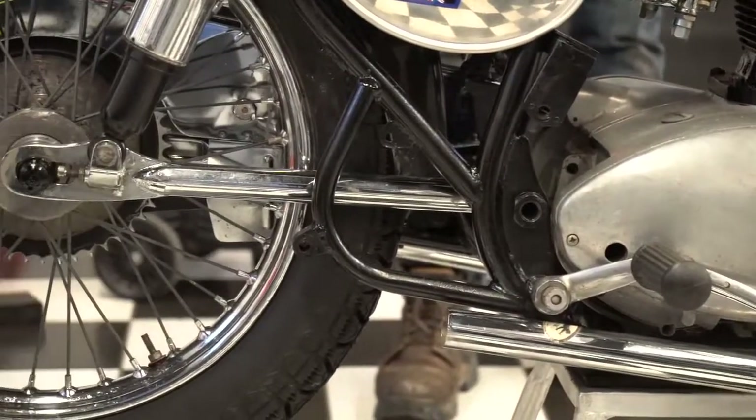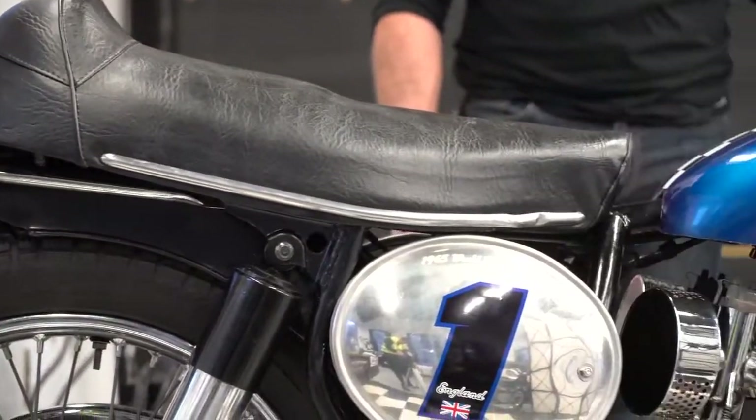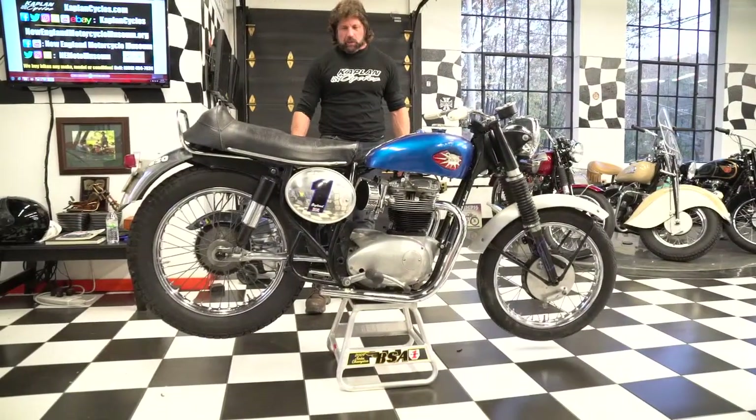He had these bikes since the 60s in his heated walkout basement, and they were basically just modern art to him. He didn't ride them. He was getting up there in years and had some health issues moving down south, so he sold us the whole collection.